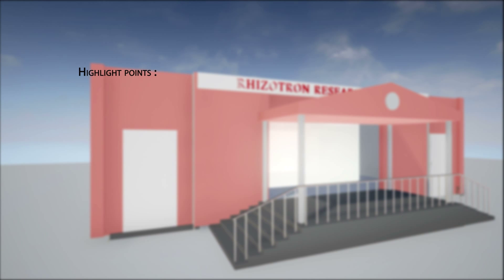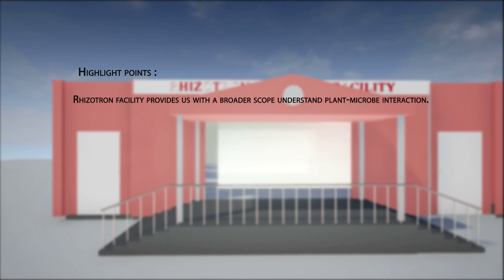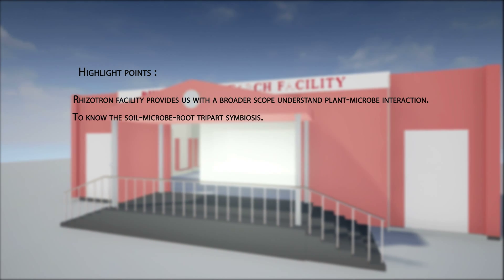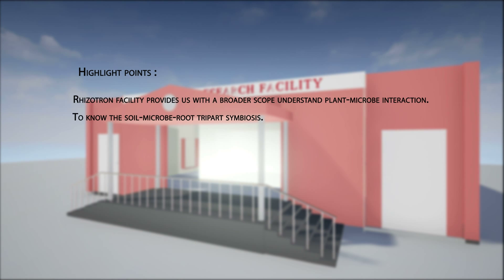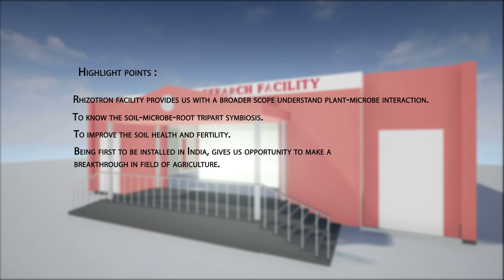Highlight points: The Rhizotron facility provides us with a broader scope to understand plant-microbe interaction, to know the soil microbiome tri-part symbiosis, and to improve soil health and fertility. Being the first to be installed in India, it gives us the opportunity to make a breakthrough in the field of agriculture and to improve the world.